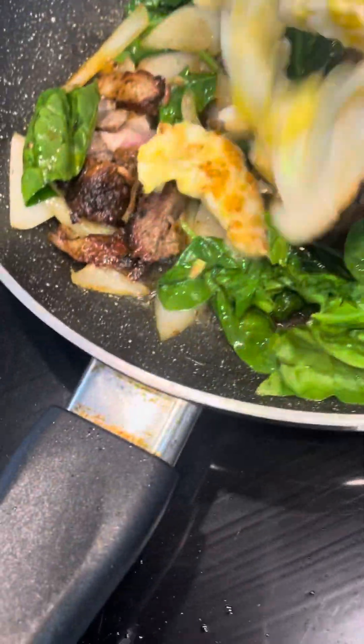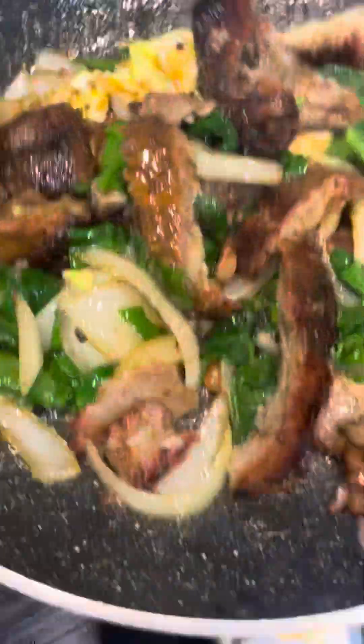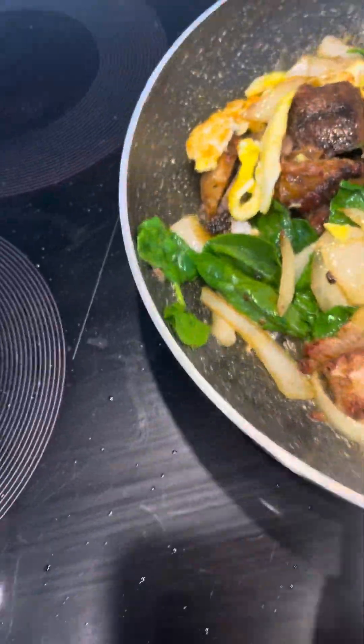Okay, everything is coming together. You're going to dump that egg right all over in there. I call it 'Must Go.'